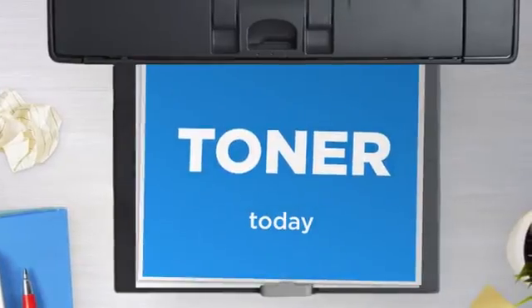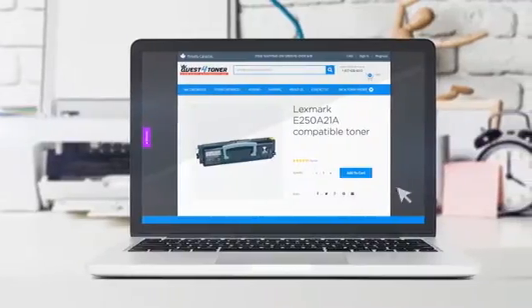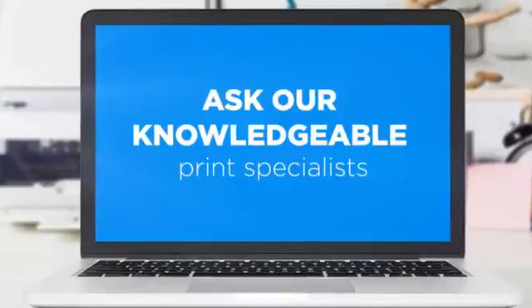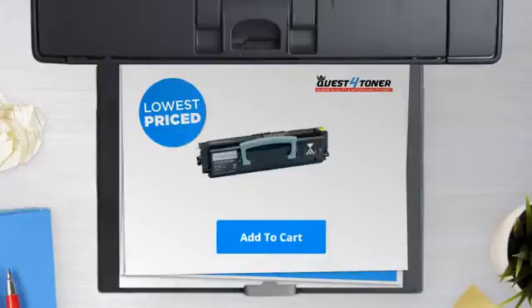Get this toner cartridge today at less than $45. Not sure which cartridge to choose? Just ask one of our knowledgeable print specialists. So what are you waiting for? Buy the lowest-priced printer cartridges at Canada's number one online superstore.